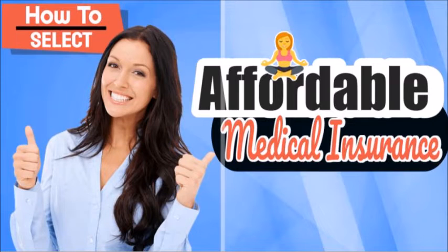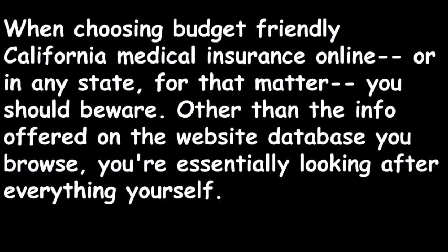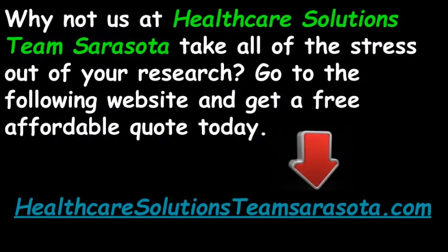How to Select Affordable Medical Insurance. This is a review on how to select affordable California medical insurance online. When choosing budget-friendly California medical insurance online, or in any state, you should beware. Other than the info offered on the website database you browse, you're essentially looking after everything yourself, and it can be very confusing.